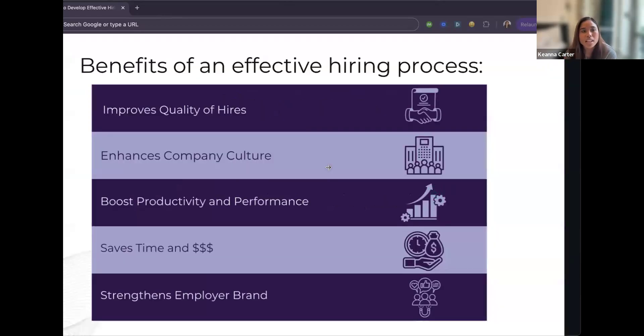Here are the benefits of an effective hiring process. Starting with improving quality of hires — as a recruiter I focus on quality versus quantity. I'd rather send a hiring manager five great candidates that align with what they're looking for versus sending 20 where only two get through. Effective hiring processes also enhance company culture when you're focusing on quality and asking the right questions.